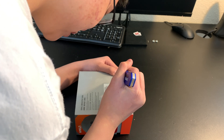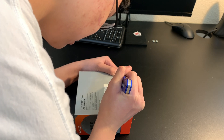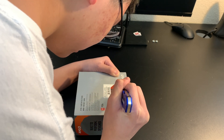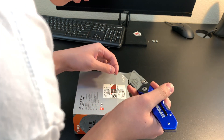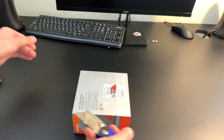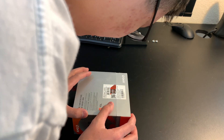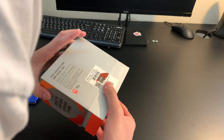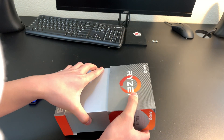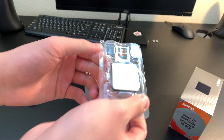Ruined the box — had plans to keep it, but whatever. Liquid cooling is recommended for this one. Oh, there's the processor already — nice.